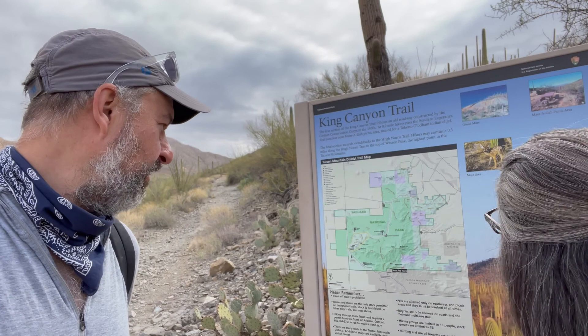It says it's 3.5 miles one way with about 2,000 feet of elevation gain. Today it's a little bit cloudy and cool, and it should be perfect weather for hiking if it doesn't rain.